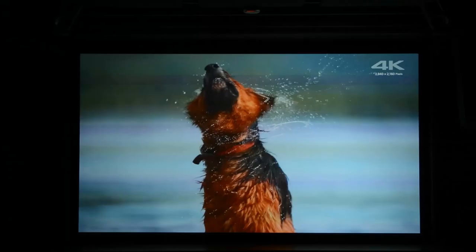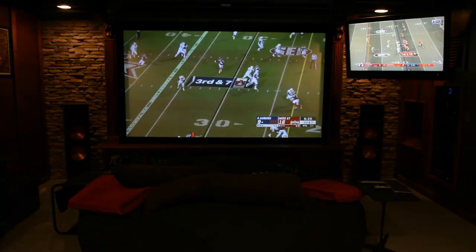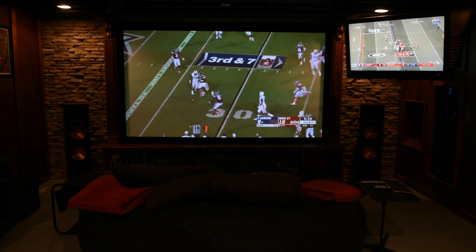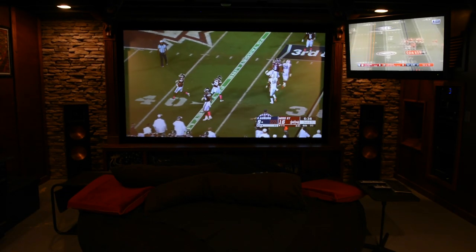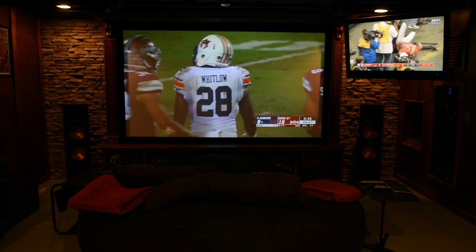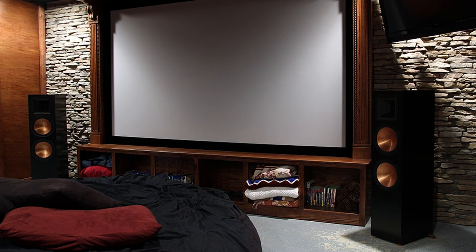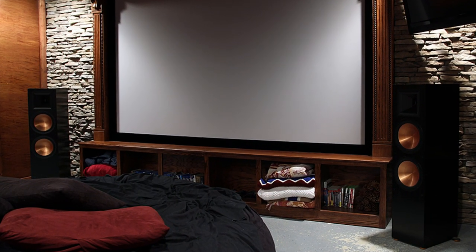He uses an Optima UHD65 projector to produce the 130-inch image. To the right of the screen is a Sony 52-inch LED TV — they often use it to watch a secondary game or to view their Spotify playlist from a custom home theater PC.